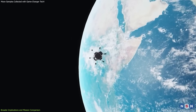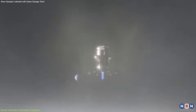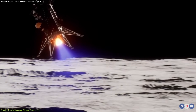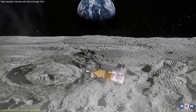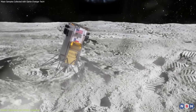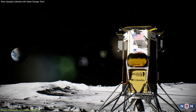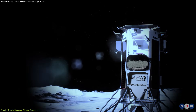Intuitive Machines' IM-1 mission, also known as the Odysseus mission, marked a significant milestone as the first private moon landing mission. Launched in 2023, it aimed to deliver payloads to the lunar surface, conduct scientific experiments, and test new technologies. However, the Odysseus spacecraft, known as ODI, experienced a problematic landing near the lunar south pole, failing to achieve a fully successful touchdown. Operating on the lunar surface for seven Earth days, ODI's mission was ultimately limited by the extreme cold of the lunar night, and it did not wake up afterward.